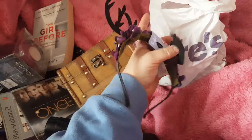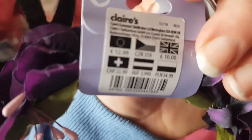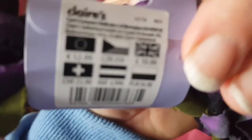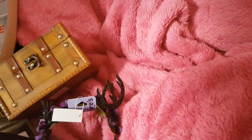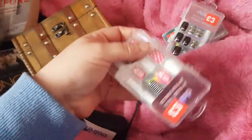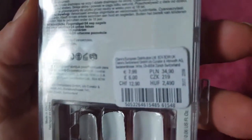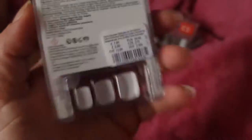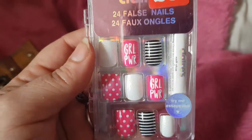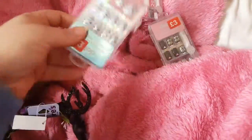I got these little headbands. Their original price was £10 and then reduced to £4. And then this — these sets of nails, now £3.00. They were £6.00. So I got that set — Girl Power — and I got that set, and I got this set.